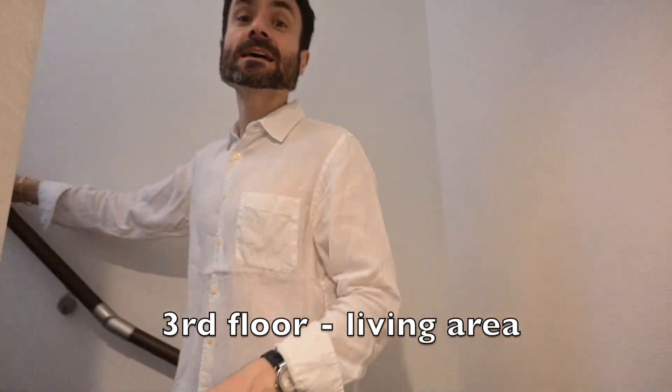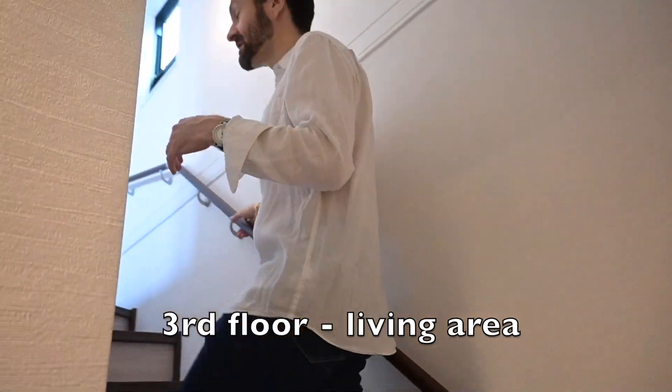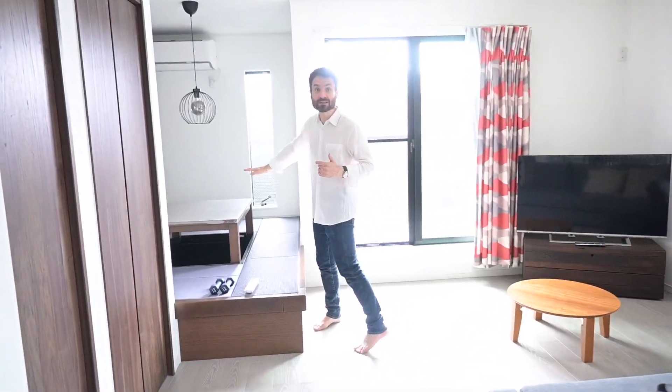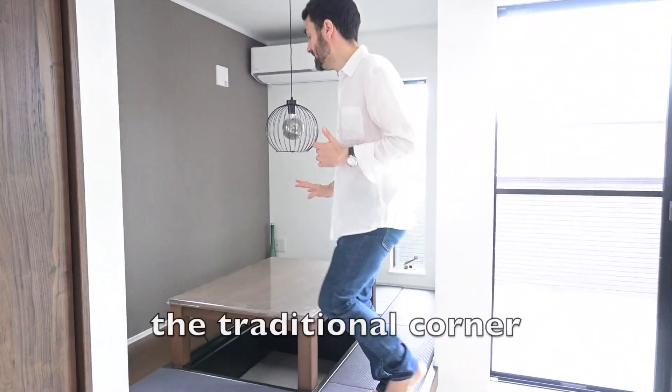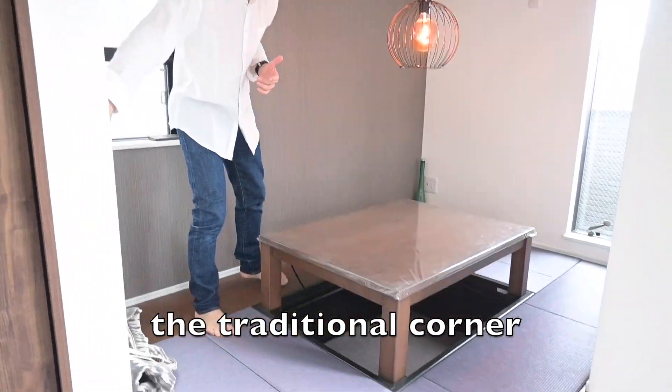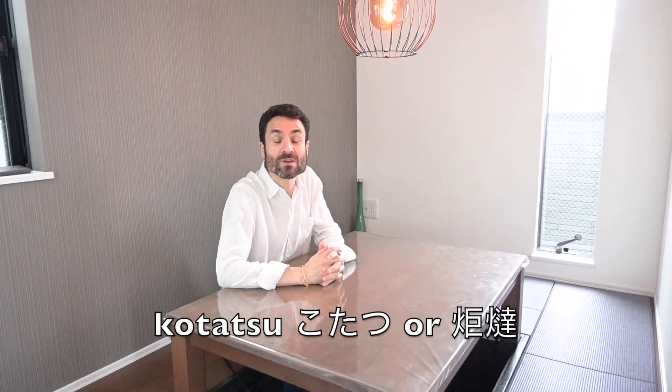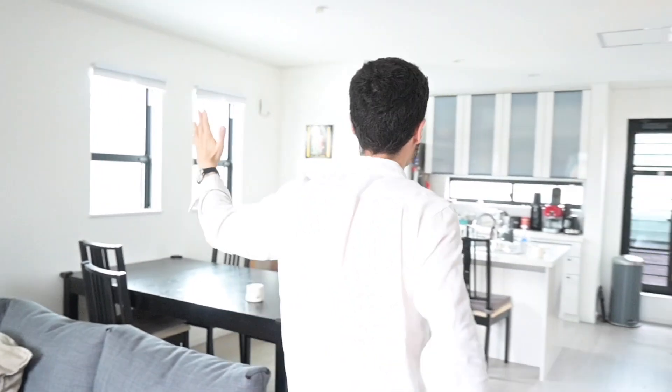Follow me to the third floor where you have the whole living area. Yes, we keep going up and down — a lot of exercise! A lot of light. This house already has people living in it, so it's not empty. Let's start with the living room — very nice, look at all the windows. And my favorite: a very traditional Japanese sitting area. This table is called a kotatsu, and it actually heats up during winter. It's perfect for family time, for reading, and for dinner.